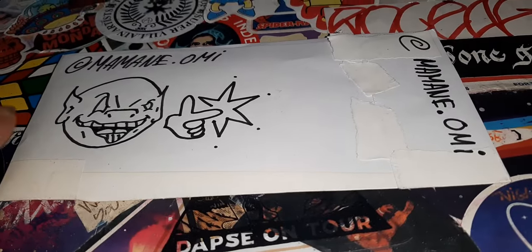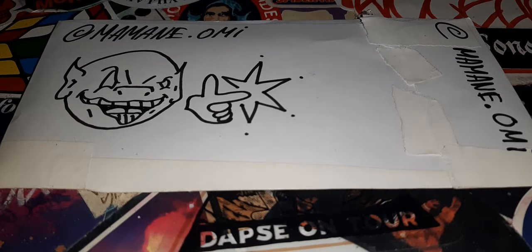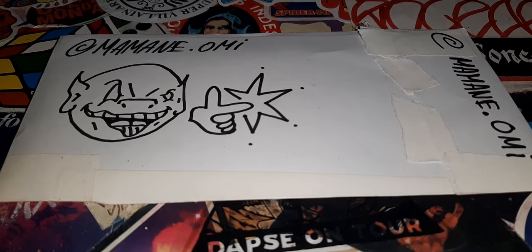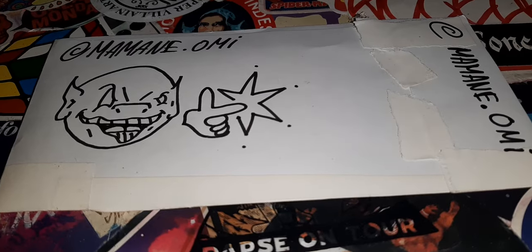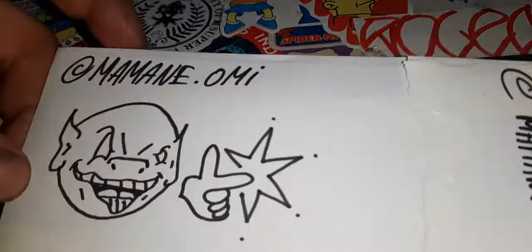Also, if you want to send some stickers in, all you have to do is click onto the description, click onto my Instagram, and then send me a message showing what you want to send in, and I'll send you the details of where to send them. But first, let's check this cool sticker pack out — and before we check the sticker pack out, let's check the art on the sticker pack out.